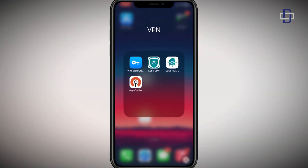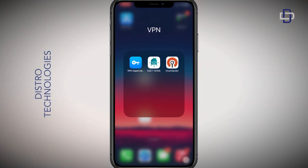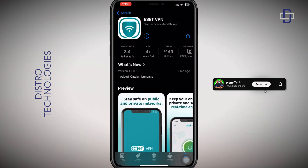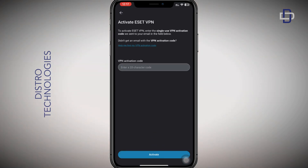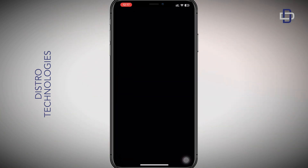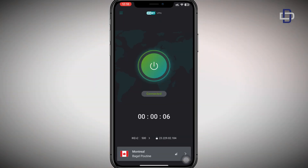Once you have the new set of codes, delete SSVPN from your device — whether Android or iOS — then reinstall it and enter any of the activation codes to get access to your VPN again for another 30 days. You can keep repeating this process and enjoy SSVPN for free as long as you follow this procedure.